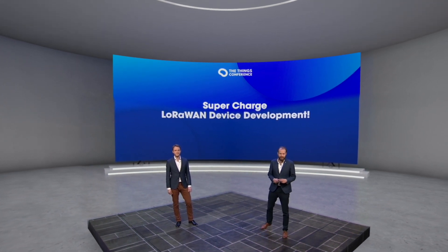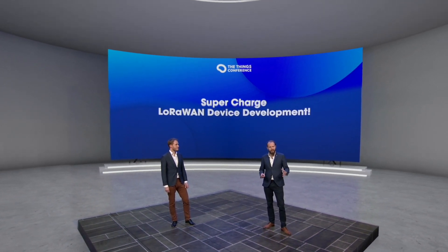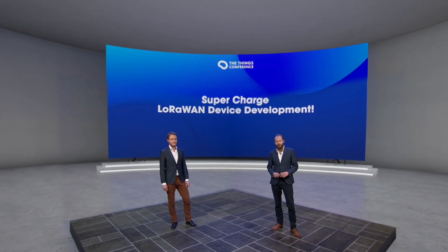Next up is LoRaWAN device management and we're going to launch something very cool — we made a video for that.